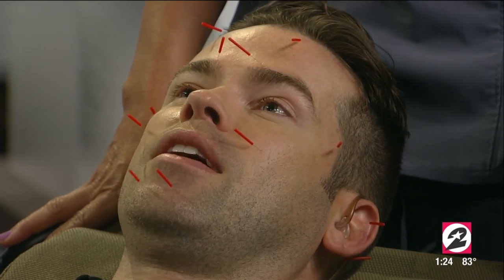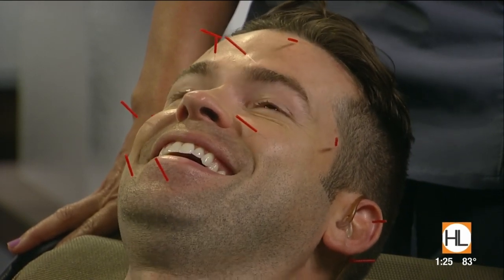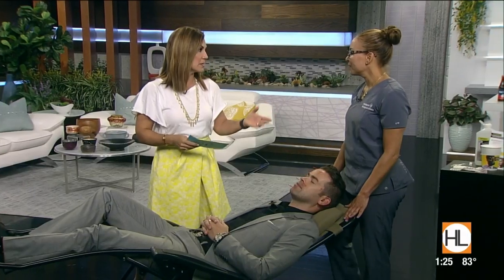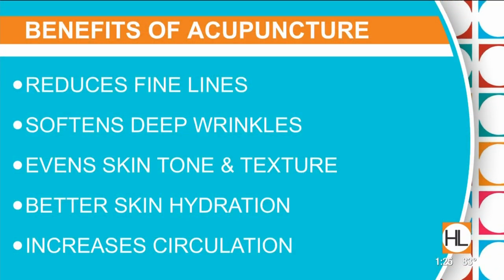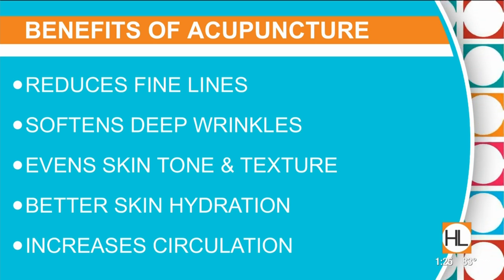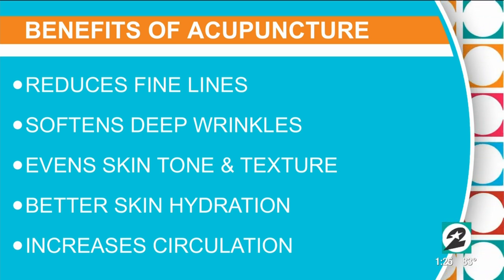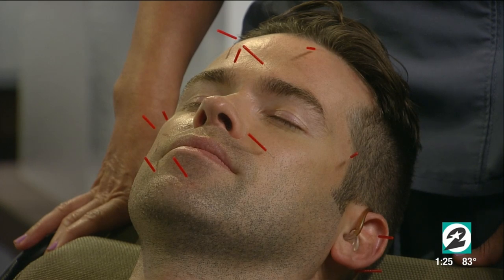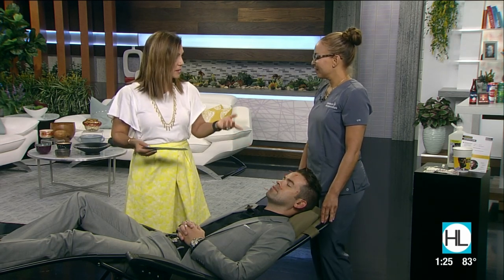The treatment creates a micro-trauma to the skin, waking up the brain and body to send healing properties — hydrating, increasing blood flow, and starting the healing process. After her own session, one of the reporters was told by someone at the station that her skin looked amazing and was glowing — an effect she attributed directly to the acupuncture.